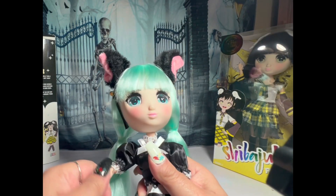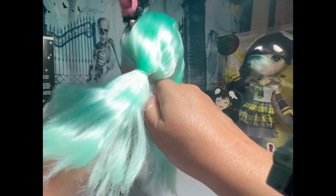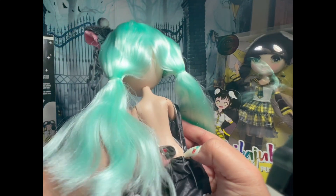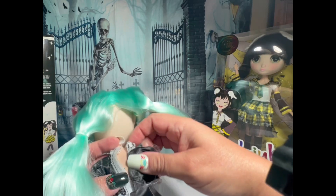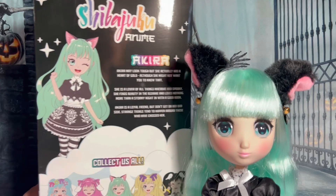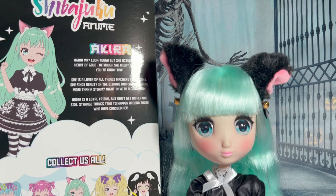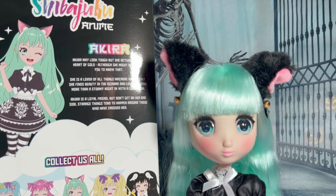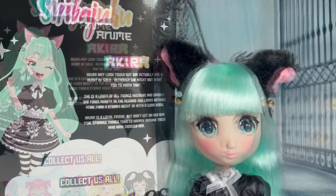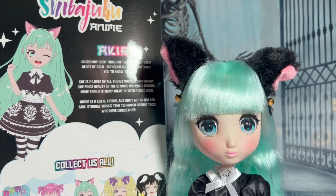She's totally adorable. She is not articulated at the waist. Now, this is Akira. Akira may look tough, but she actually has a heart of gold, although she might not want you to know that. She is a lover of all things macabre and spooky. She finds beauty in the bizarre and loves nothing more than a stormy night in with a good book. Akira is a good friend, but do not get on her bad side — strange things tend to happen around those who have crossed her.